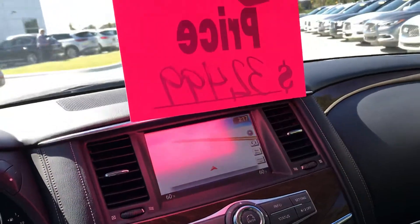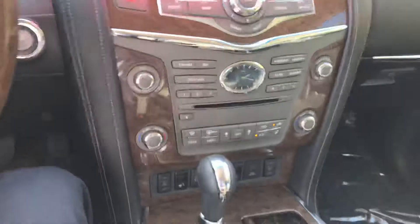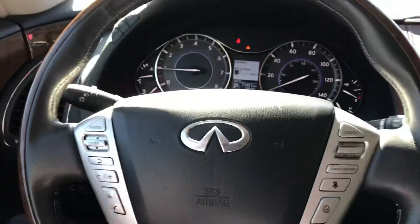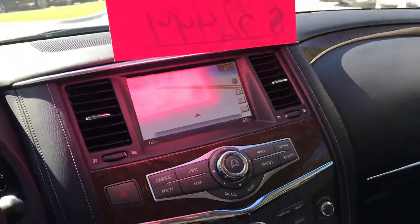The mileage being where it's at, it doesn't qualify as a certified vehicle, nor does it have any remaining manufacturer's warranty, which of course is four years, 60,000 miles. But this is a lot of car for the money, and there's a sunroof as well.